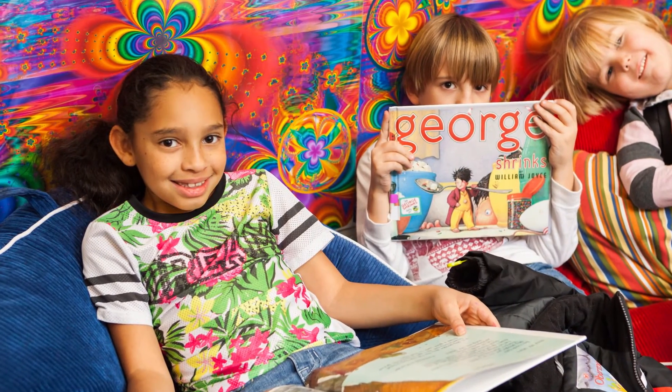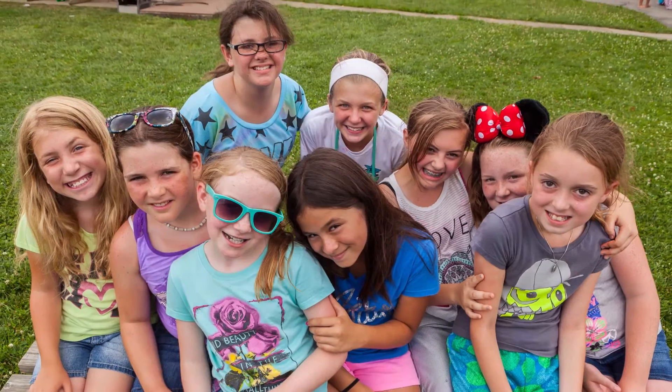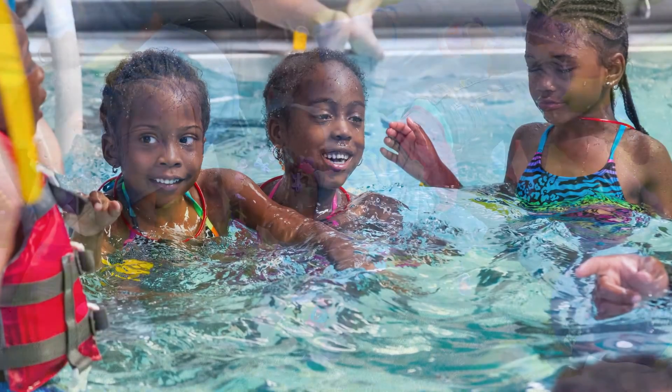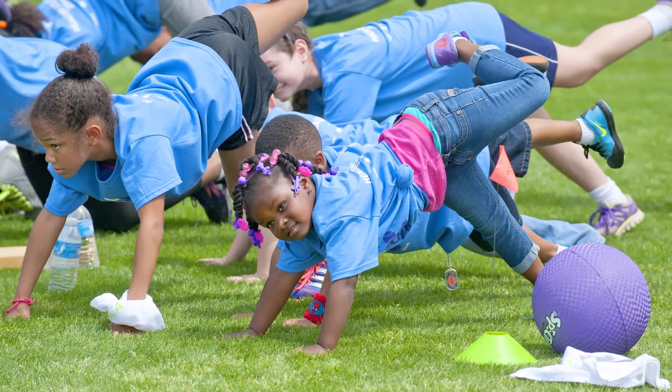As a parent or guardian of a camp goer, you've got questions about what campers should bring, drop-off instructions and emergency contact info. Well, we've got answers to your most common questions.